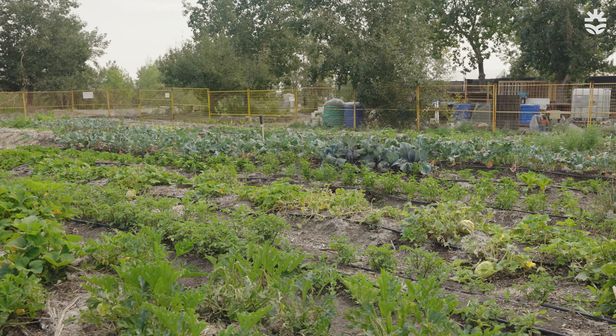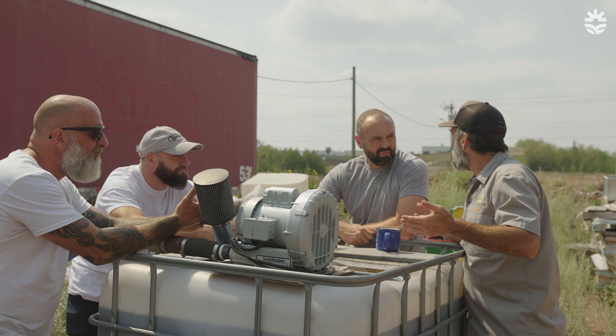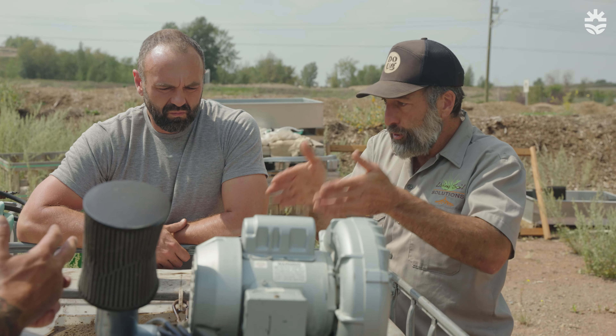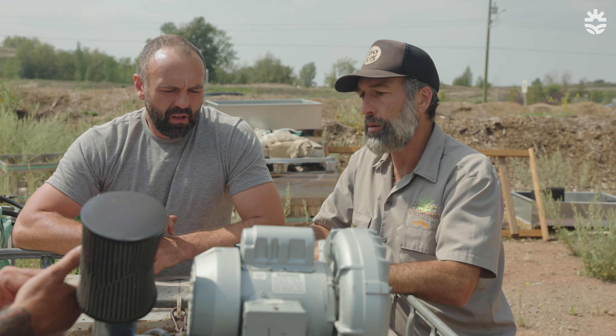A big piece of regenerative agriculture is recognizing that you yourself are part of that system. Look at a forest — does anybody fertilize a forest? No, the forest takes care of itself. So what can we look at in nature and how can we mimic that in our backyard or our back 40?